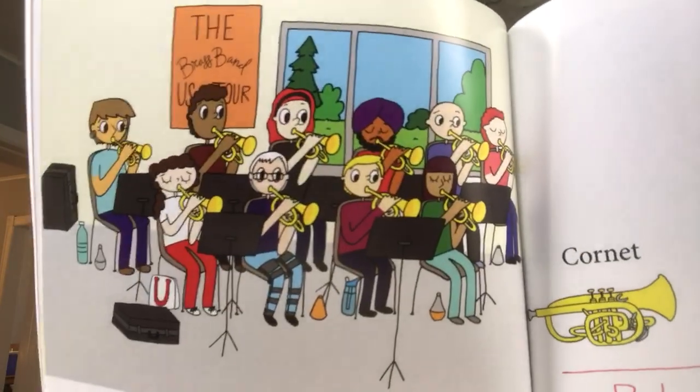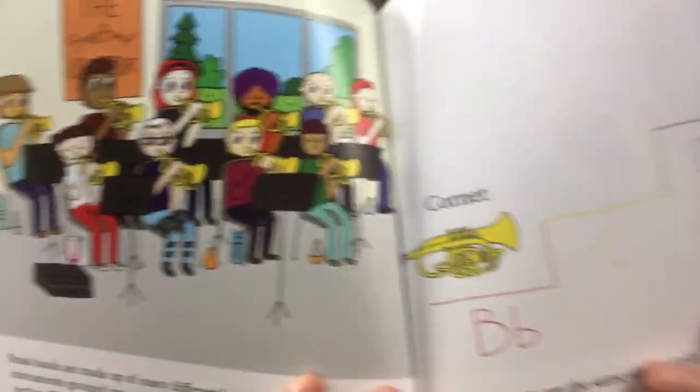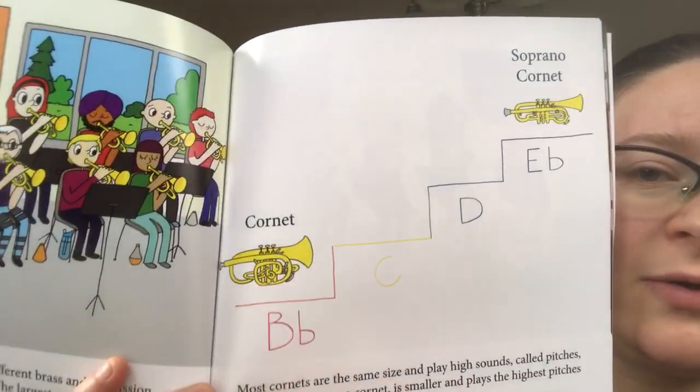Brass bands are made up of many different brass and percussion instruments grouped into sections. The largest section is the cornet section. The cornets play the melody much of the time. Most cornets are the same size and play high sounds called pitches. But one — the soprano cornet — is smaller and plays the highest pitches in the whole brass band. Here is our cornet section, and here are the two kinds of cornets.